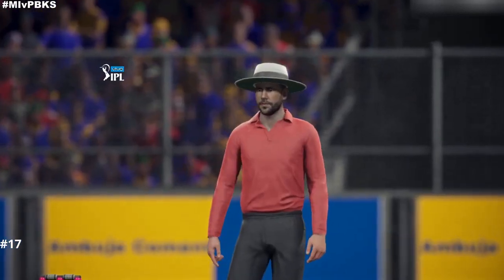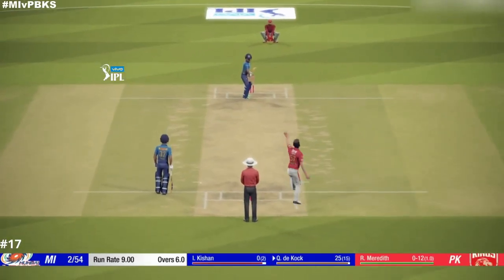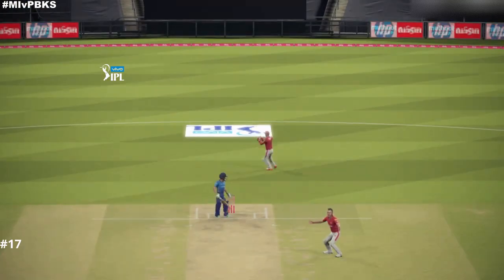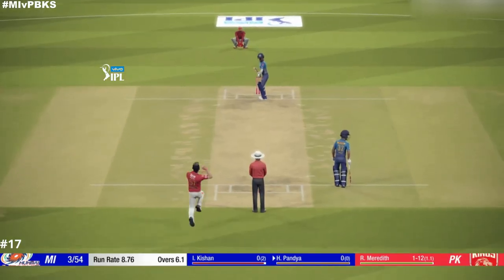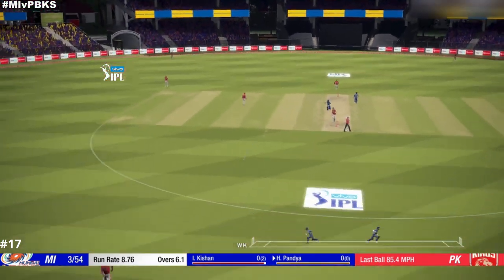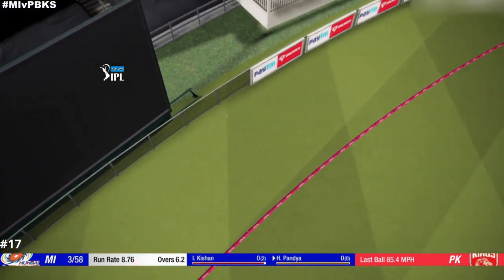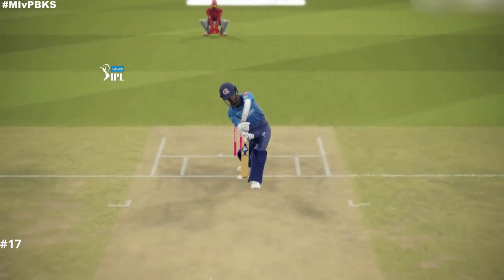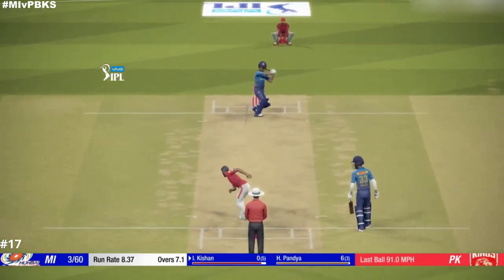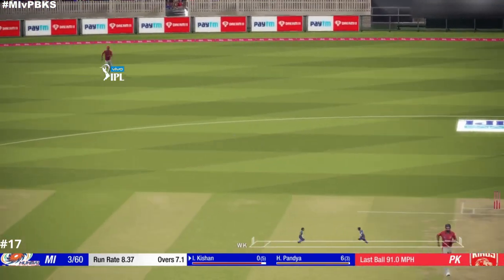Did they nick that? Yeah! That was it — maybe a nick. Yeah! Right out of the middle. Great! Yeah! Go! Go! Well done!